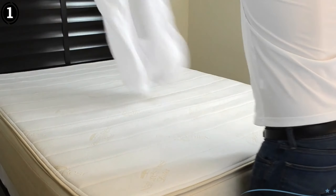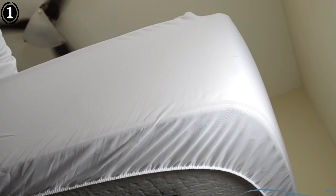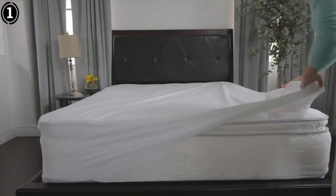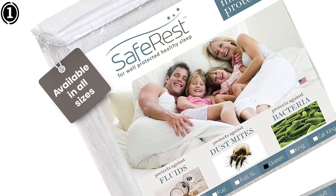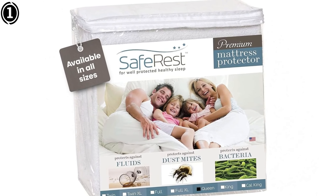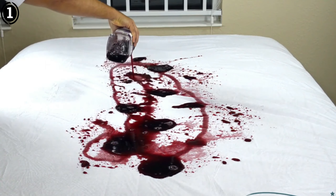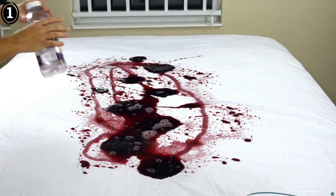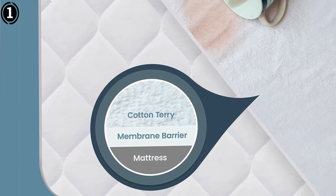This is a huge relief, especially considering how expensive mattresses can be to replace. I suffer from mild allergies, so I was particularly interested in the claim that this protector helps with dust mites. Since using the Saferist Protector, I've noticed a significant reduction in nighttime sneezing and morning congestion. The protector effectively traps dust mites and other allergens on the surface, which can then be easily washed away. I follow the recommended quarterly washing, and it's reassuring to know that my sleep environment is cleaner and healthier.